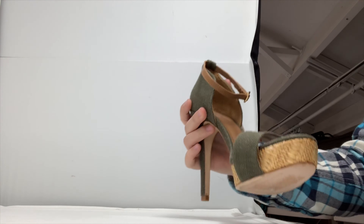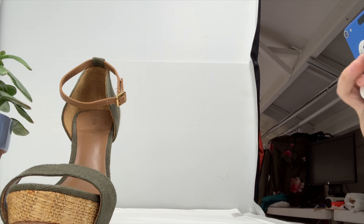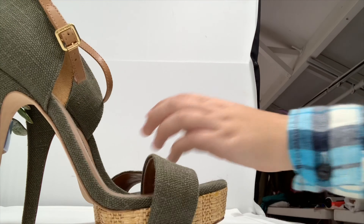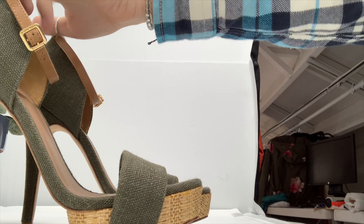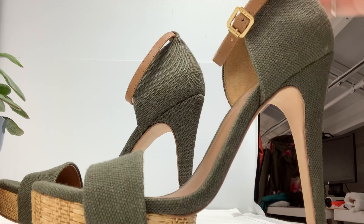Each item has a different number of angles the product must be shown in. For example, one shoe is first photographed from the side, then diagonally. After that, we take both shoes and face them forward towards the camera, then backwards so that you are able to see the back of the shoe, and then diagonally from one another. Lastly, we take a picture of the bottom of the shoe to show the condition.